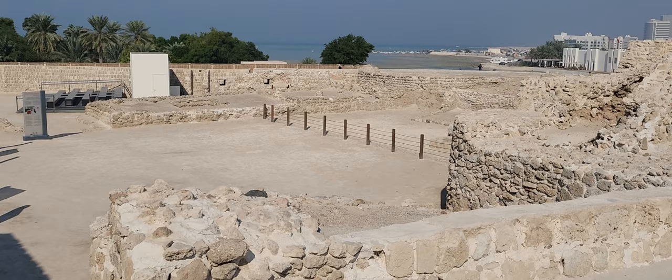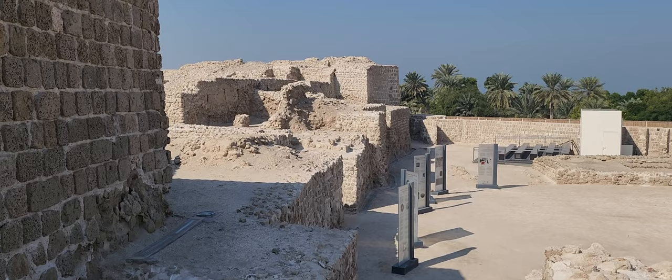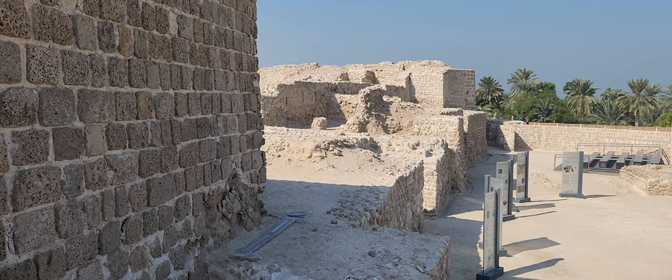The Seleucid Empire was based in the Levant — in Syria, Jordan, Palestine, and Lebanon. So there's a lot of history and culture here, and you should definitely come and check it out.